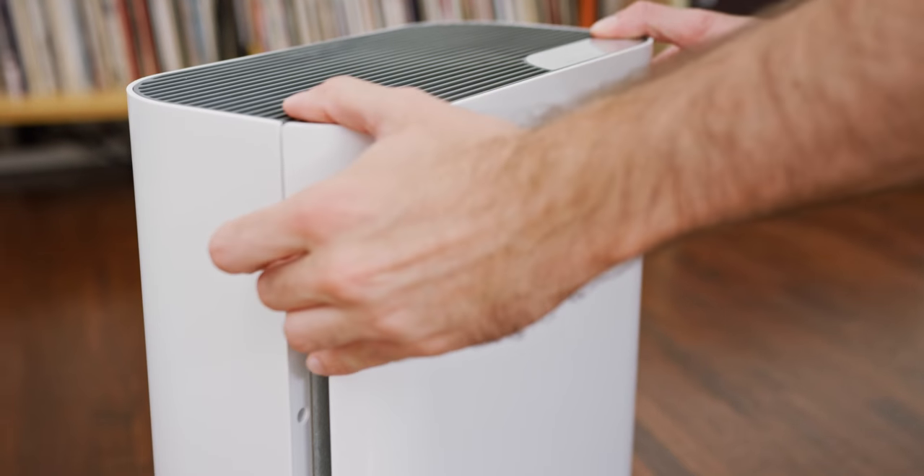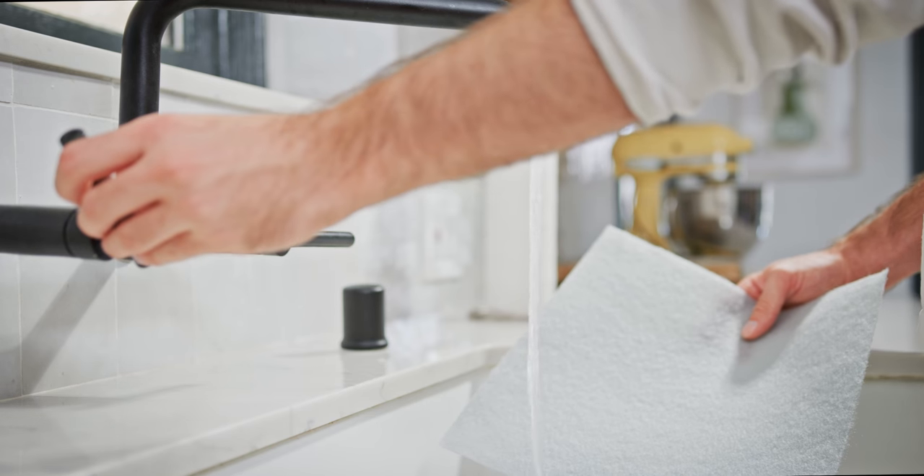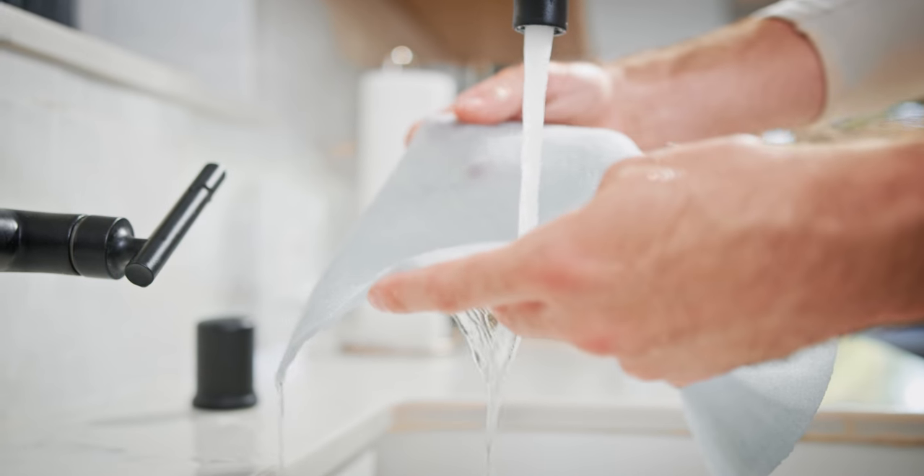The washable pre-filter helps extend the lifespan of all three filters, so you can go longer without needing a replacement.